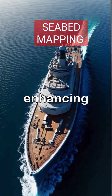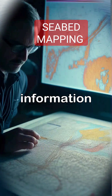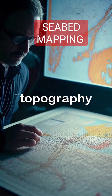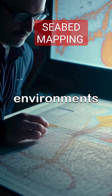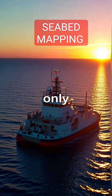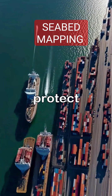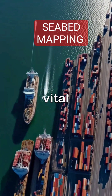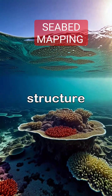Seabed mapping is crucial for enhancing safety and efficiency in ocean navigation as it provides critical information about underwater topography, ensuring ships can navigate safely through complex marine environments. Accurate seabed maps not only help in avoiding underwater hazards but also support sustainable fishing practices and protect marine ecosystems, making them a vital resource for the ocean navigation business. By understanding the seabed structure,